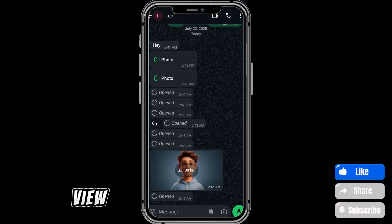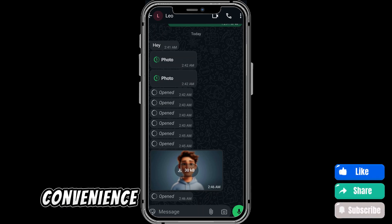So to wrap it up, view once really means view once. Once you've opened the photo and closed it, there's no official way to bring it back. The only real option is to capture it externally while viewing, or ask the sender to share it again. At the end of the day, the feature is all about privacy, not convenience — and that's why it works the way it does.